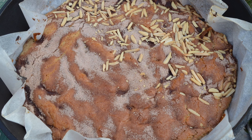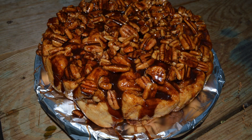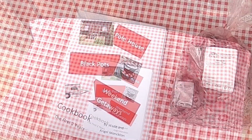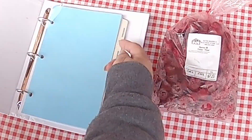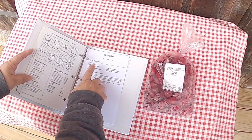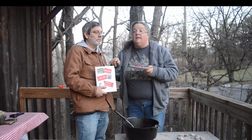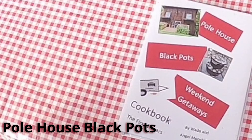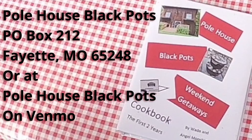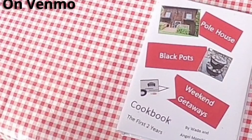On this channel, we show you yummy, delicious, and interesting things to cook in cast iron — most specifically, Dutch ovens. Did you know we have a cookbook? It not only shows you great tips on how to use your Dutch ovens, but it gives you our first two years of recipes. They're $20 with $6 shipping and handling. You can get those at Pole House Black Pots, P.O. Box 212, Fayette, Missouri 65248, or on Venmo — look up Pole House Black Pots on Venmo.